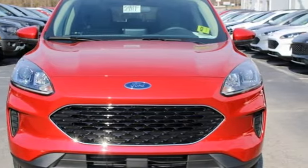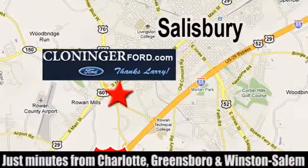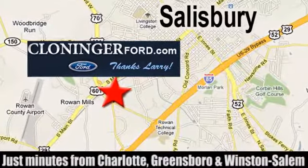Driving is believing. Test drive it today. Discover Cloninger Ford Toyota today. We're conveniently located at 511 Jake Alexander Boulevard, east of 75 and off Interstate 85.